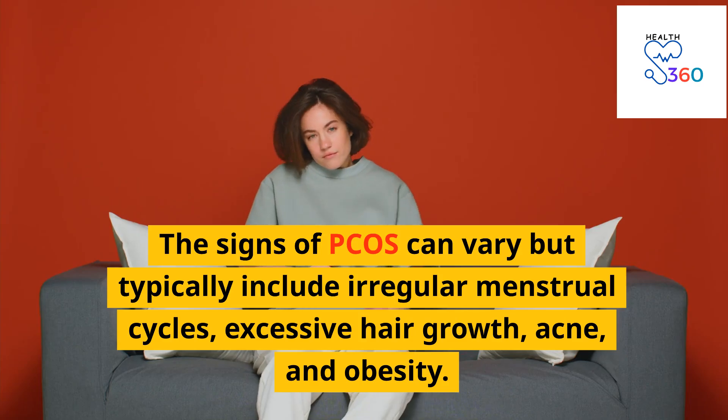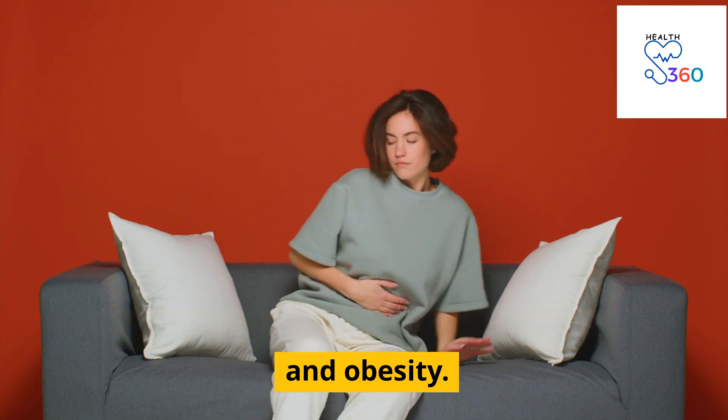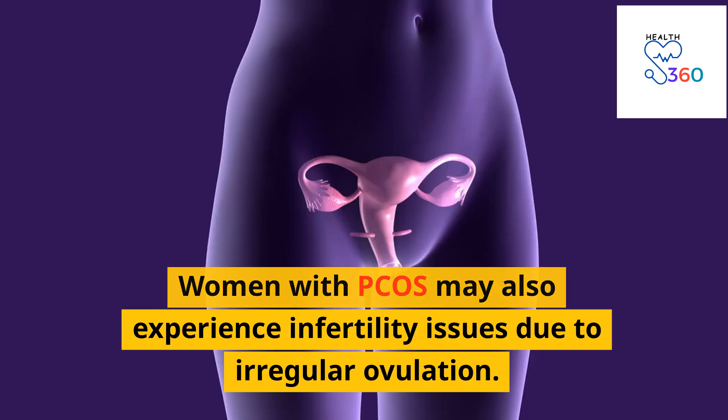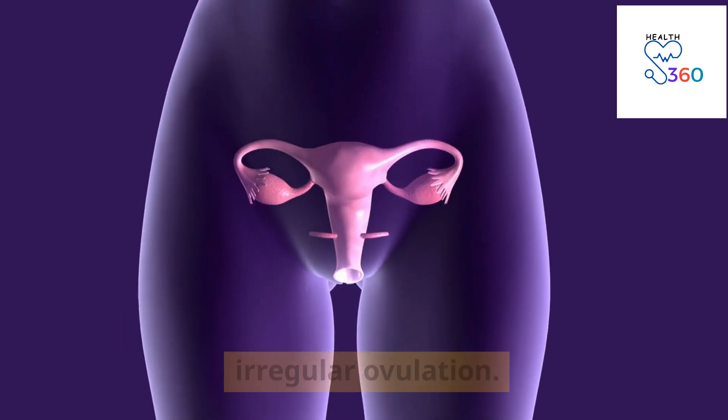The signs of PCOS can vary but typically include irregular menstrual cycles, excessive hair growth, acne, and obesity. Women with PCOS may also experience infertility issues due to irregular ovulation.